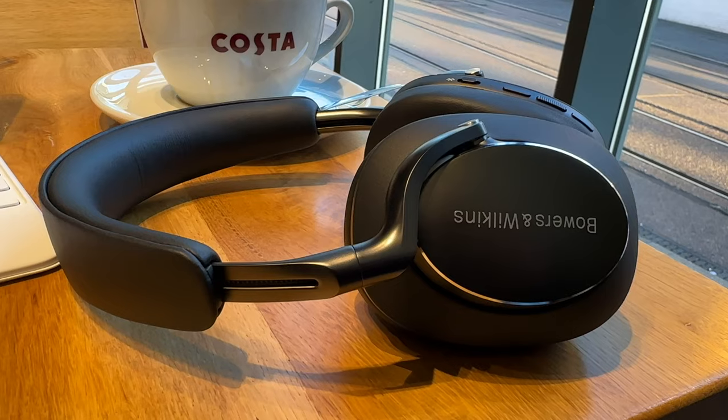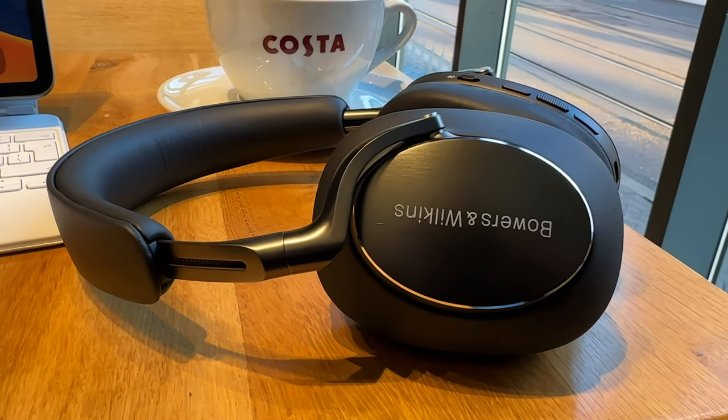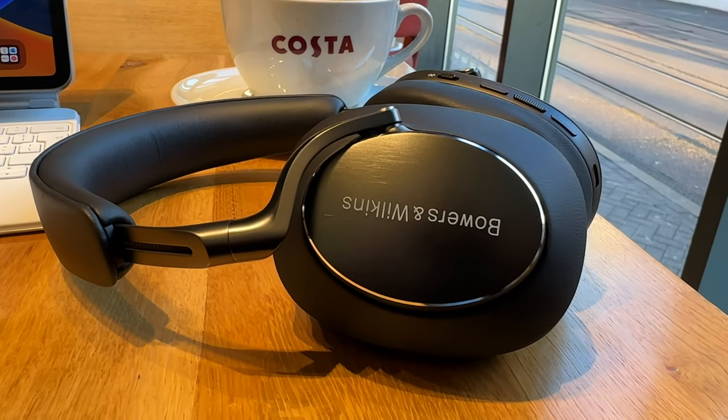Straight out of the box the PX8s look stunning, while sticking to the established Bowers and Wilkins design language. They bring premium materials and refinement — there is gorgeous soft nappa leather coating the earcups and the headband. I really appreciated the wonderful sliding aluminium adjustment mechanism, and even the buttons feel nice and tactile. Unlike the AirPods Max you can turn these off completely, and they charge via USB-C with a stated battery life of around 30 hours with noise cancelling on. I have to give props to B&W for quoting battery life with noise cancelling turned on, because let's face it, this is how most people will use these headphones.